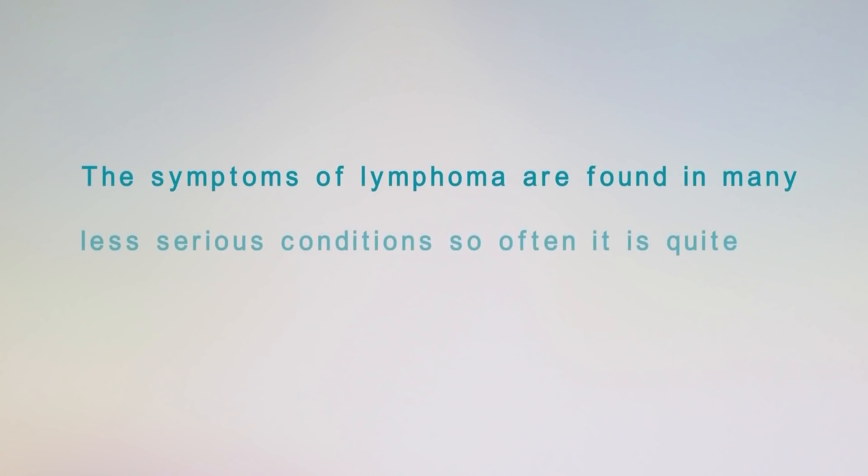I'm going to explain why there are so many different potential symptoms from lymphoma. The key thing to remember is that many of the symptoms of lymphoma are found in many less serious conditions, so often it's quite hard to diagnose.